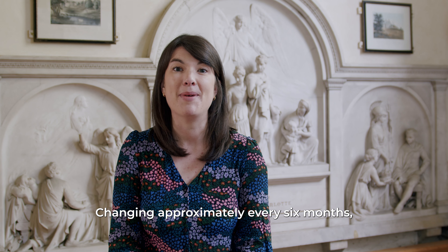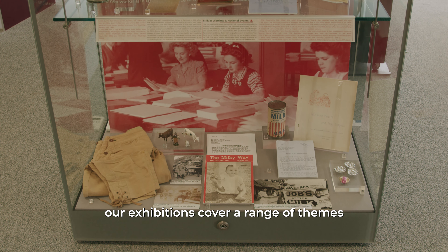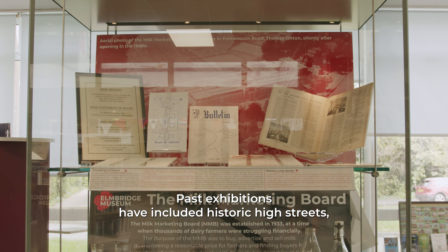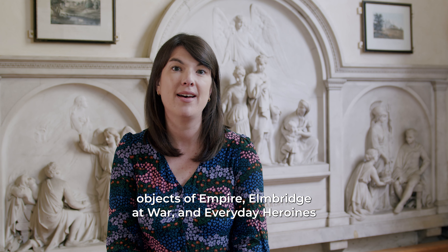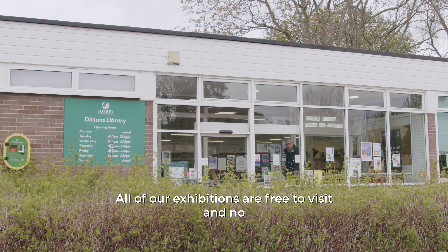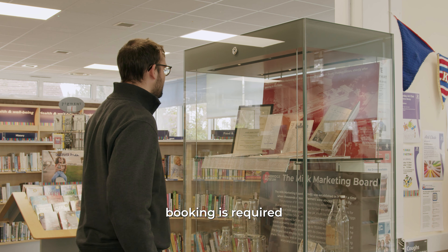Changing approximately every six months, our exhibitions cover a range of themes. Past exhibitions have included historic high streets, objects of empire, Elmbridge at War and everyday heroines. All of our exhibitions are free to visit and no booking is required.